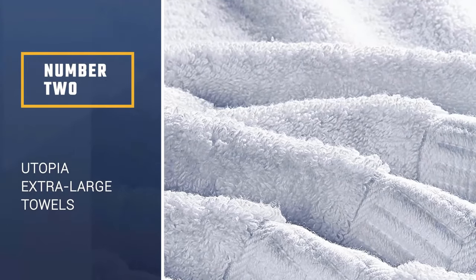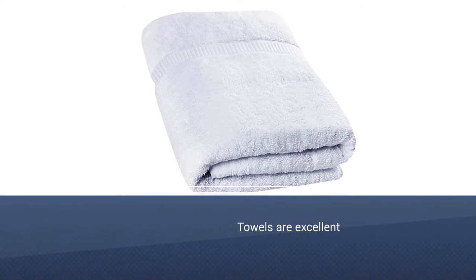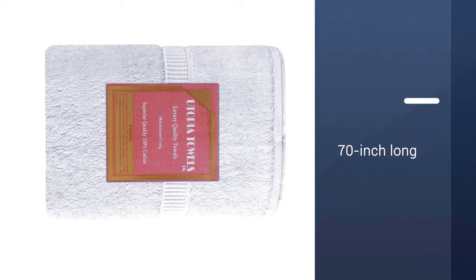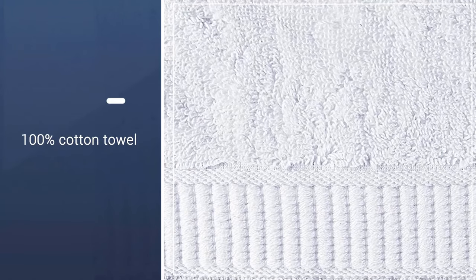Number 2: Utopia Extra Large Towels. These towels are excellent, with a density of 576 grams per square meter. This classic 70-inch bath sheet is a great deal for the quality. For just $14, this 100% cotton towel feels soft to the touch and is designed with double-stitched hems for added durability. You can get it in one of eight different colors to match your bathroom or your style.